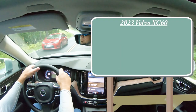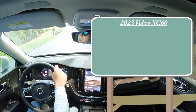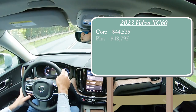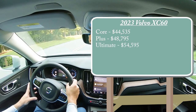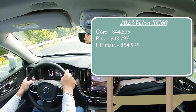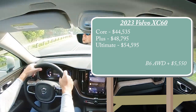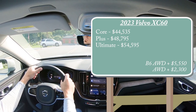Let's start with pricing. There are several trim levels for the 2023 XC60: Core starting at $44,535, Plus at $48,795, and Ultimate starting at $54,595. That was pricing for the B5 powertrain. A B6 with all-wheel drive adds $5,550. For the B5, if you want all-wheel drive instead of front-wheel drive, simply add $2,300.